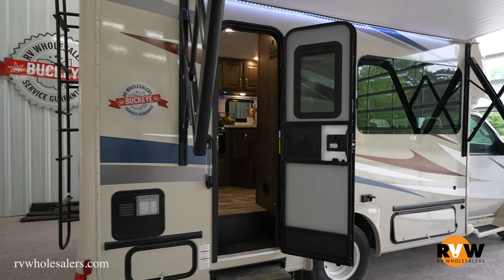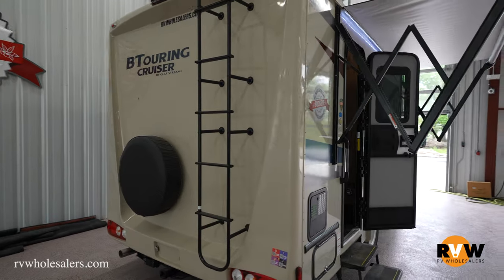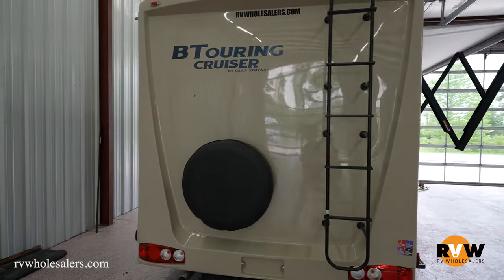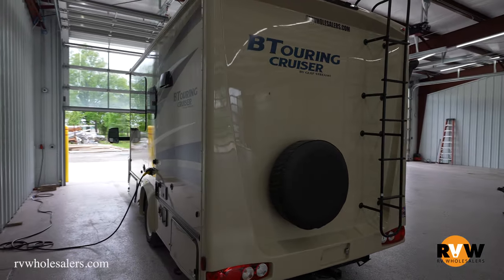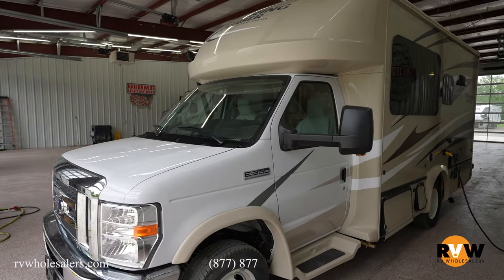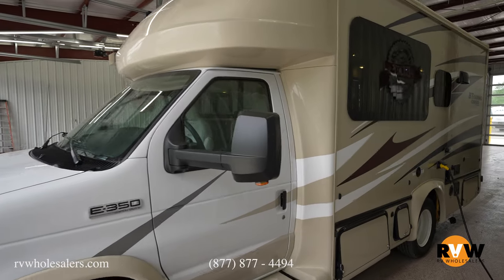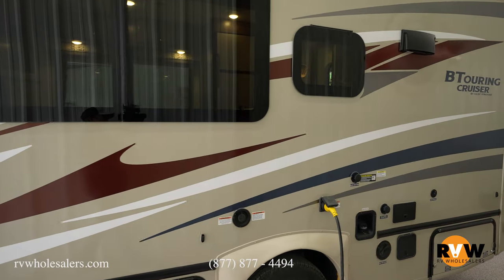To run through some of these specs here real quick, you're looking at an exterior height of 10 foot 6 inches, exterior length of 22 foot 6 inches, exterior width of 8 foot, interior height of 6 foot 5 inches. For your tank capacities, fresh water is going to be 41 gallons, black water at 26 gallons, and gray water at 26 gallons as well.